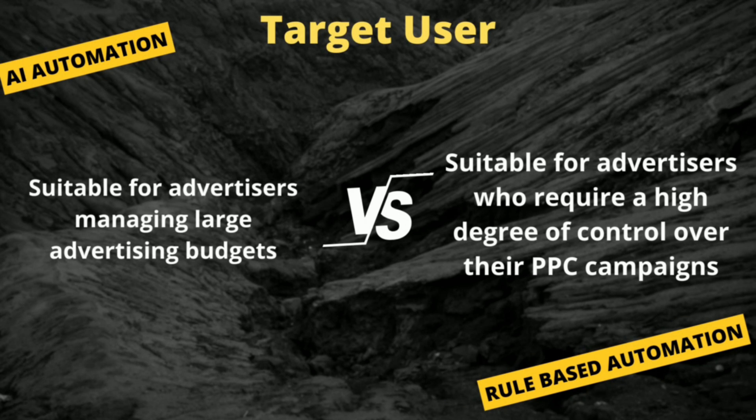AI automation is suitable for advertisers who are managing large advertising budgets. On the contrary, rule-based bidding is suitable for advertisers who require a high degree of control over their PPC campaigns, as well as those managing smaller advertising budgets.